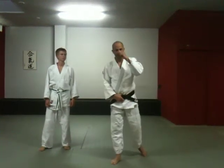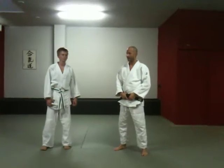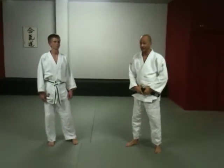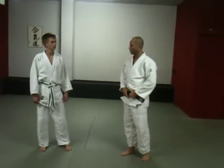Okay, hi Jess, hi Jean. I promised you to make a video about the essence of Aikido. So what makes Aikido Aikido? It sounds very dramatic, and it is in a way, but it's not so complicated.